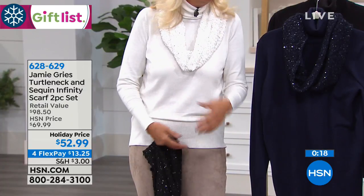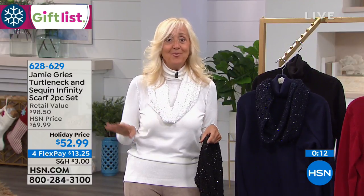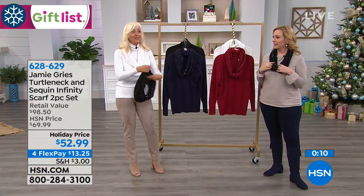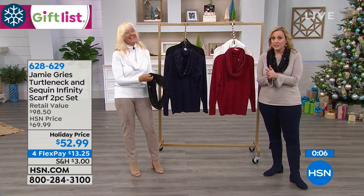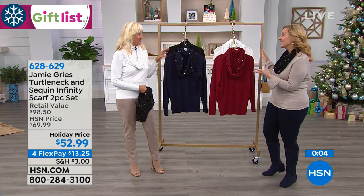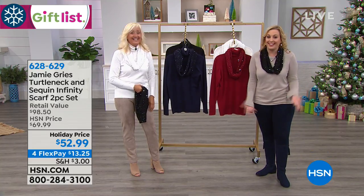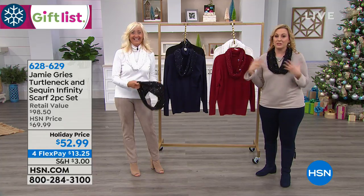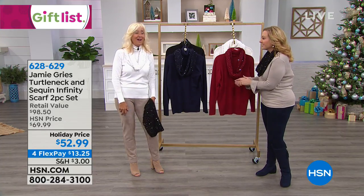With this gorgeous scarf or without — create all these different looks. What's your favorite color? I love all of them. I think I would have said the red, but the white on you with blonde hair looks amazing. I love the white — I can't decide. But $13.26, you can get a couple of colors. Thank you so much, Jamie. Thank you — happy holidays!